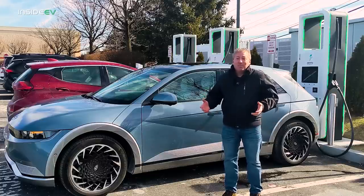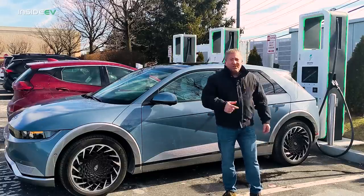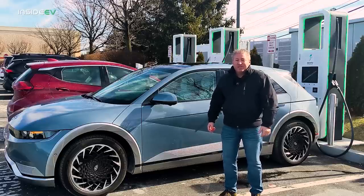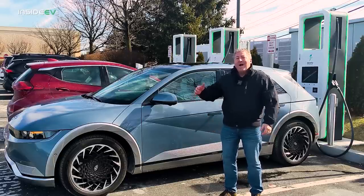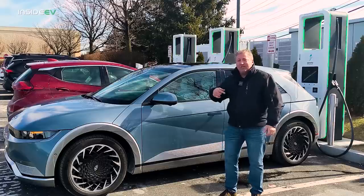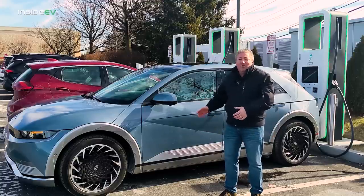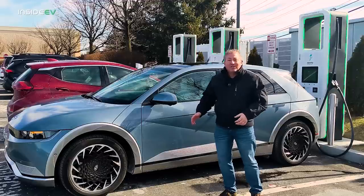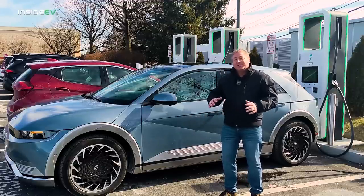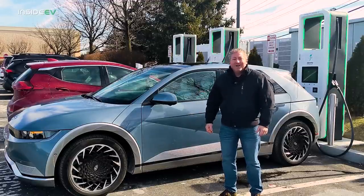It's warmed up to a balmy 21 degrees Fahrenheit right now. I just plugged it into an Electrify America DC fast charger. I'm going to charge her back up to 100%, hop out onto the highway, and drive in long loops until she won't go any further. Once I get in the car and I'm a little bit warmer, we're going to talk about what we do to set the cars up for these range tests to get consistent results, and we'll talk a bit more about the Ioniq 5.